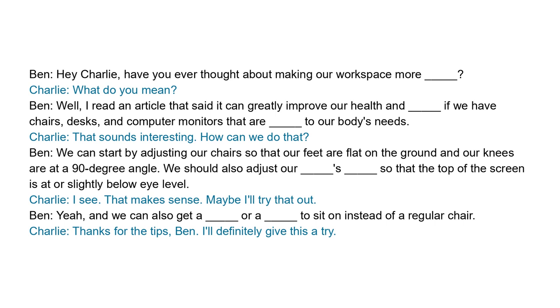Hey Charlie, have you ever thought about making our workspace more ergonomic? What do you mean? Well, I read an article that said it can greatly improve our health and productivity if we have chairs, desks, and computer monitors that are adjusted to our body's needs.